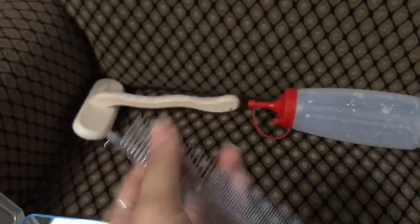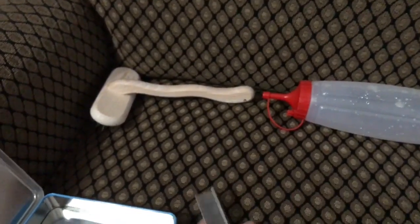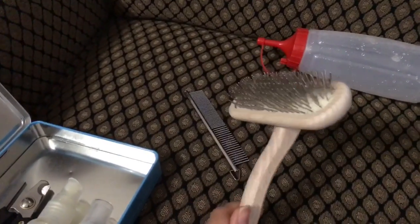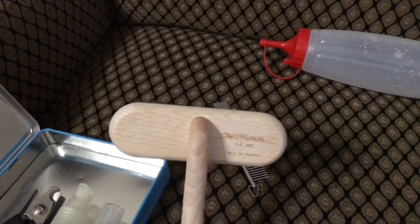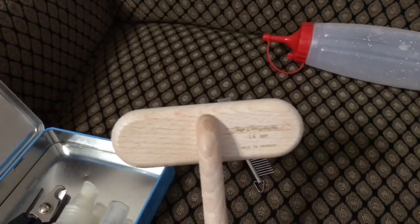This is his comb — I use it to take out his knots. Really helpful. I saw recommendations on Yorkieinfocenter.com, which covers everything about Yorkies, and these are the products they recommended, so I bought them. This was really expensive and probably not necessary, but it works really well.